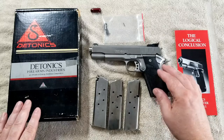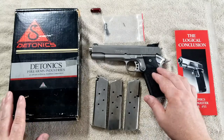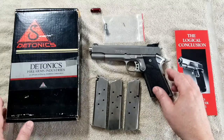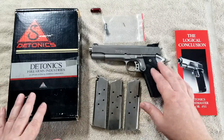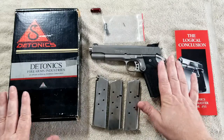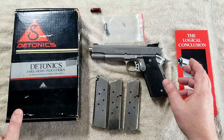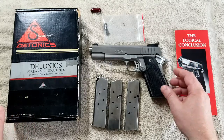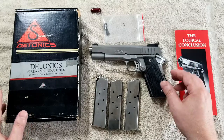As for Daytonic history, they were known for their development of the first commercially available subcompact 1911, and their success in that area led to their foray into high-end full-size 1911s of the day. They were obviously very innovative — their pistols had a reputation for tight tolerances, being extremely accurate, and just all-around very well made.